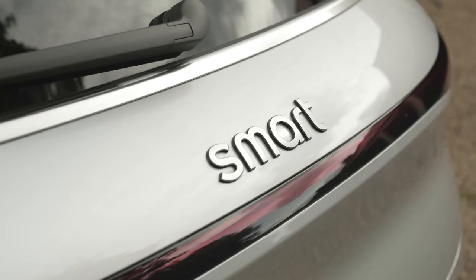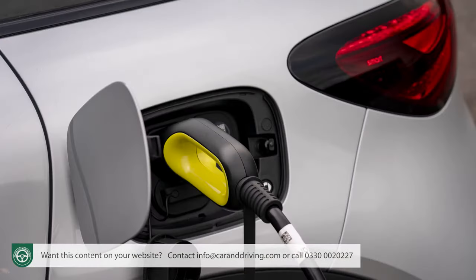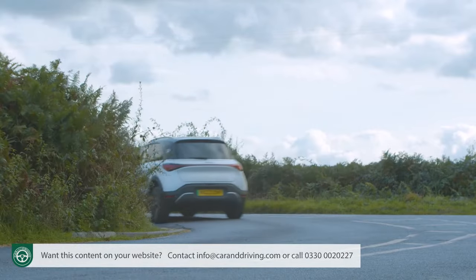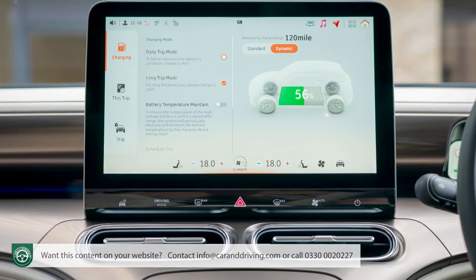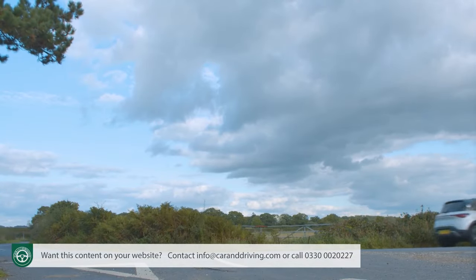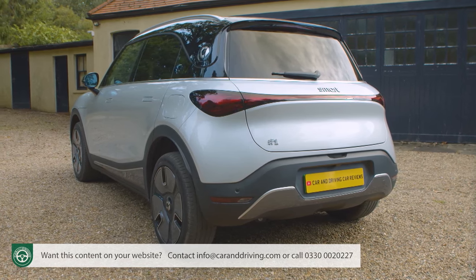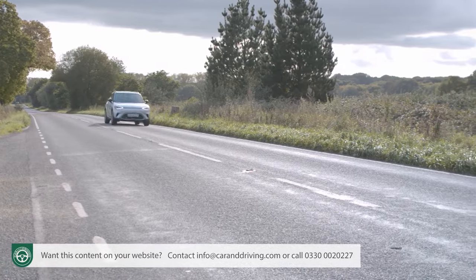The Smart #1 reinvents the Smart brand for a new era — a compact, full-electric hatch for style-conscious folk who will enjoy a rather unique sino-teutonic blend of EV engineering. The car retains the Smart spirit but offers it in a car family fashionistas could realistically justify, with space for five and a range of up to 273 miles.